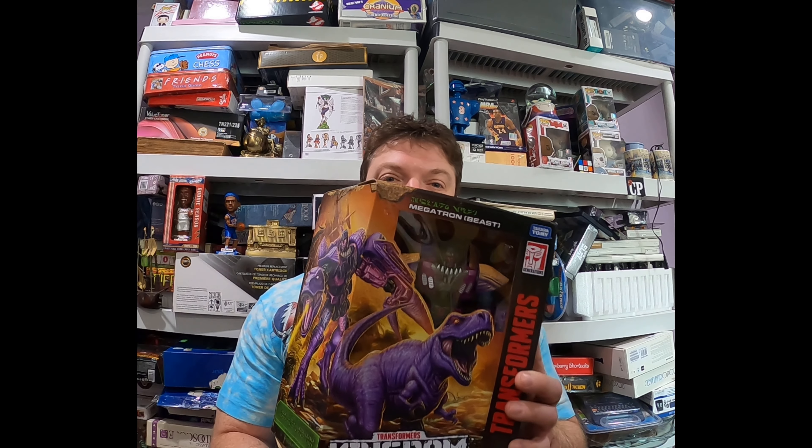Hello everyone, this is Roman, welcome back to my channel. Doing a new vlog today on two products sold on eBay recently. The first product is a Transformers action figure.